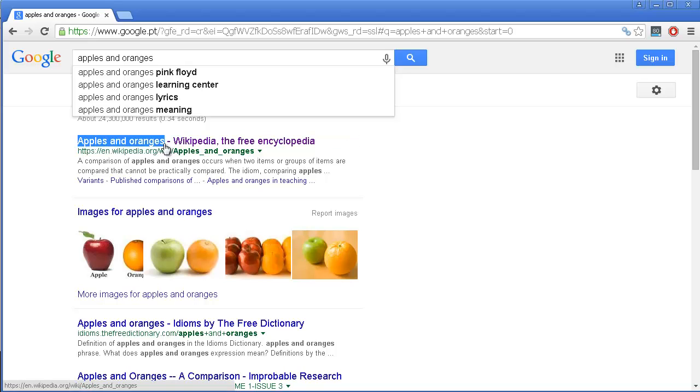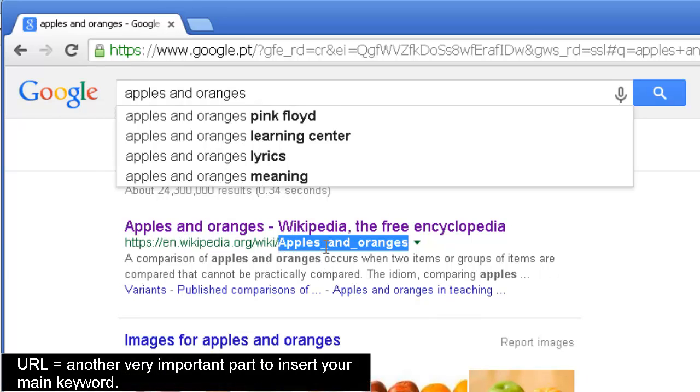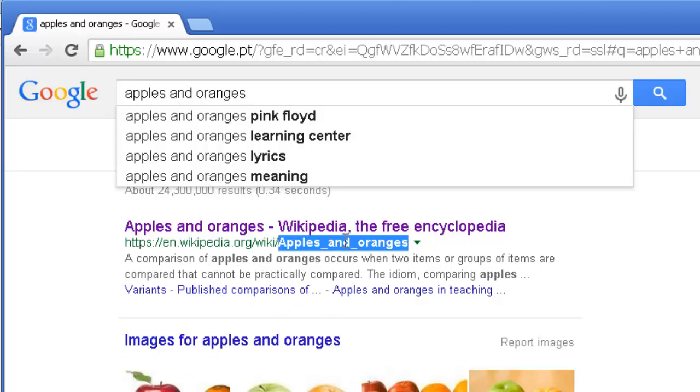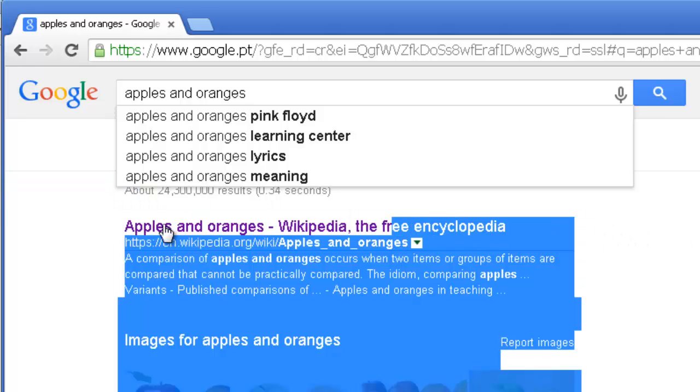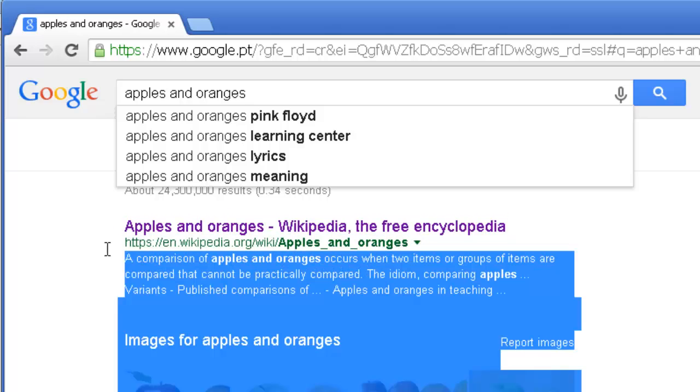As you can see, 'apples and oranges' appears on the meta title. You can also see it once again in the URL for this website — the extension they added is about 'apples and oranges.' The most relevant parts where you should always insert your keywords are really on your meta title — this first line — and also on the URL for your website.